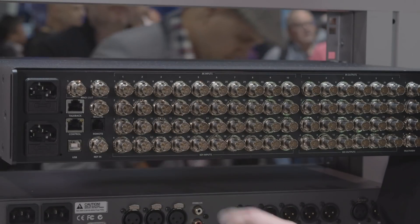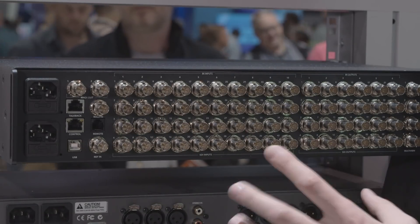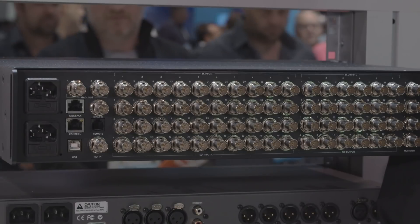With 40 12G SDI inputs, each with Teranex quality up, down and cross conversion built in, it means that any HD or Ultra HD broadcast video format source can be connected and scaled to the chosen production format.